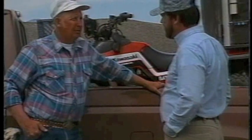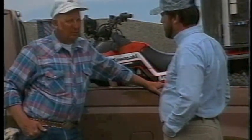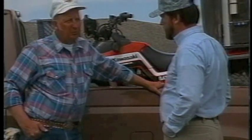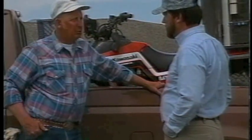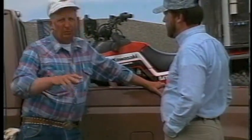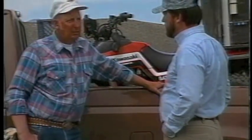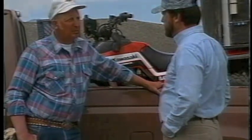The losses that they create are just astronomical. They compute in this area that they lose approximately the value of two bales of hay per gopher per year. Now, that isn't just what he eats — it's what he eats, but what he covers up that'll never get to grow. And lastly, the damage to the equipment when they're trying to hay these fields. It's just unreal.